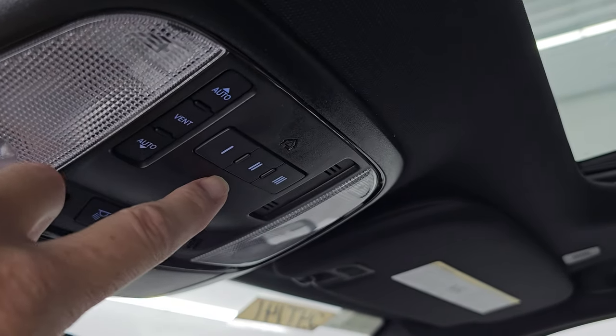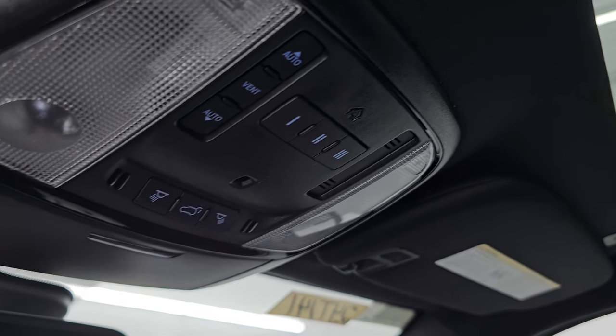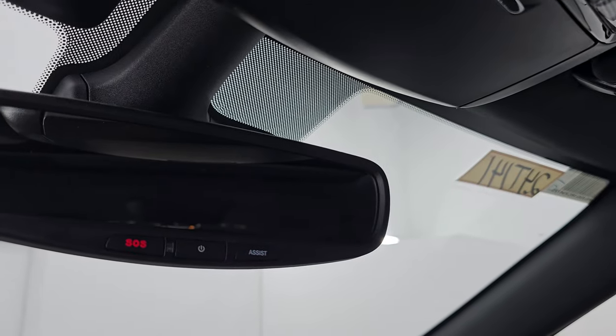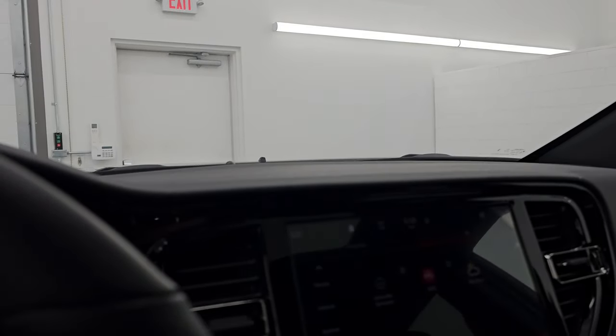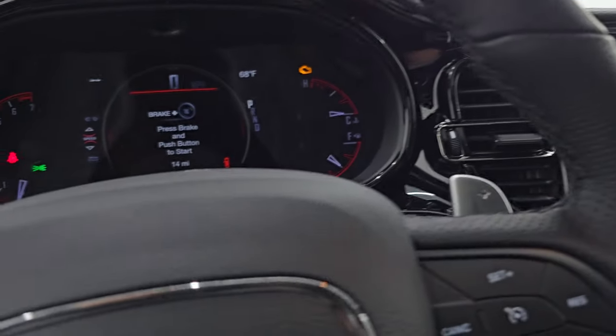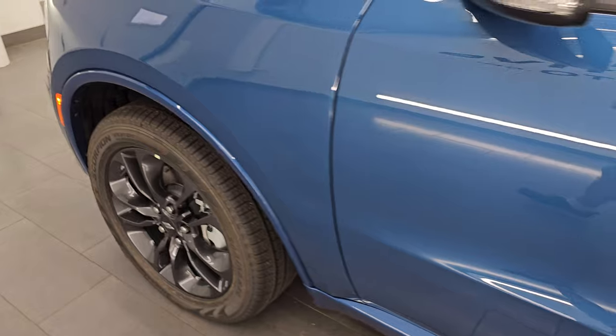This one does have the power sunroof, which is a nice feature. HomeLink buttons are up top for your garage door, security systems, and lighting systems, along with sunroof controls, rear gate controls, map lights, and SOS and assist buttons. Let's take a quick look under the hood and then check out those LED lights before we do our final look at the original window sticker.